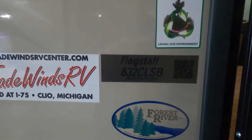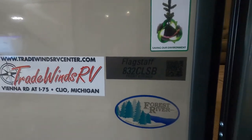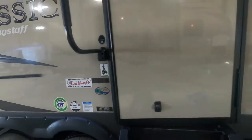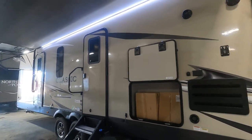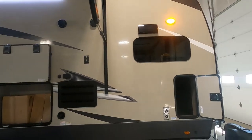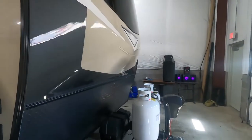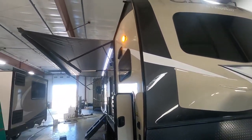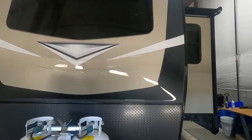Hello, this is Mike Travens RV Center here to congratulate you on your purchase of your Flagstaff Classic 832 CLSB travel trailer. You've picked a really cool trailer here. I'm here to walk you around it, show you how to use a few things, and help you get the best out of your camping experience. Let's start by talking about arriving at your campsite. Your big awning — there's plenty of room for that awning to come out.